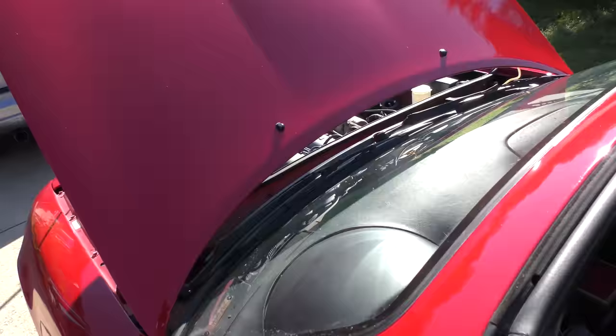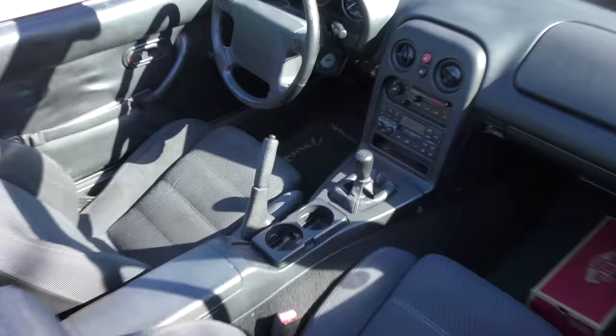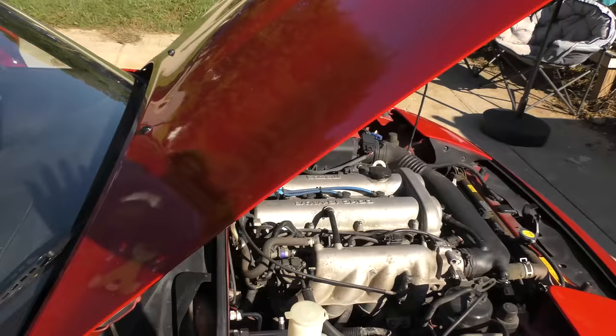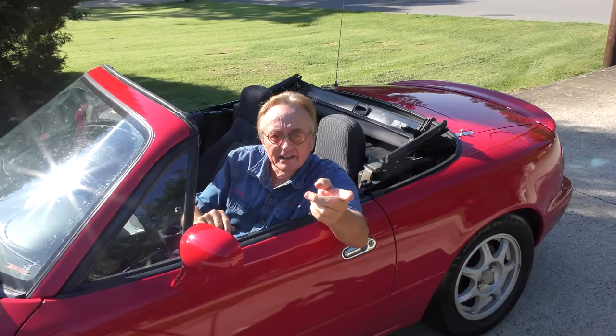At least this model came with a manual transmission — it's a five speed. If you get one of these, especially the old ones, the automatics are junk and they broke all the time. Do not get an older one with an automatic. These manual transmissions are pretty bulletproof. They're a classic roadster: engine in the front, transmission, and strictly rear-wheel drive.